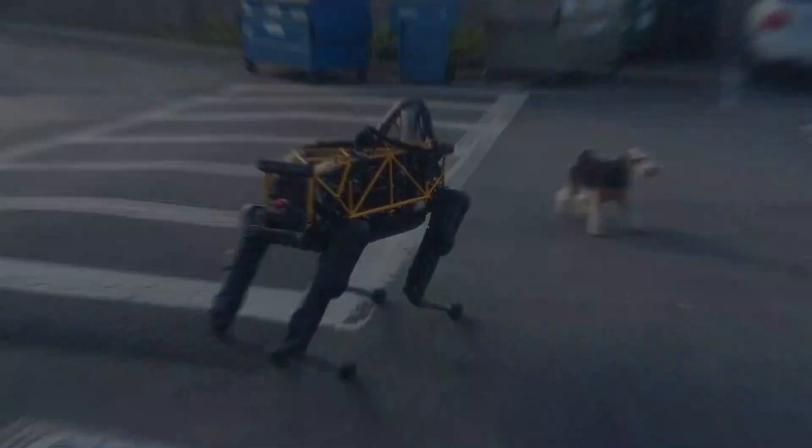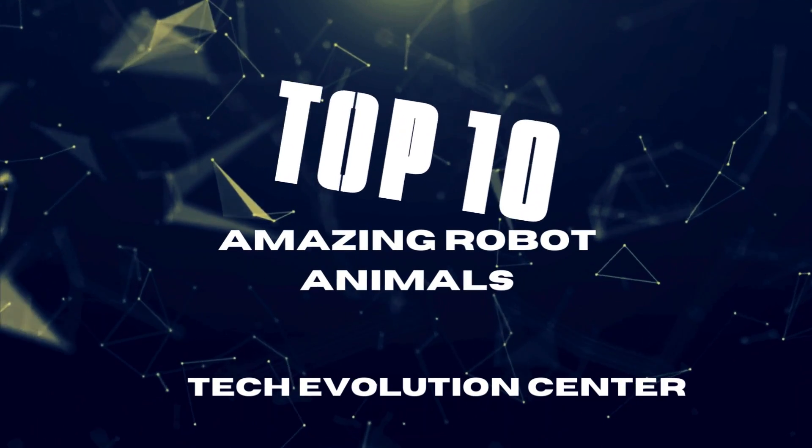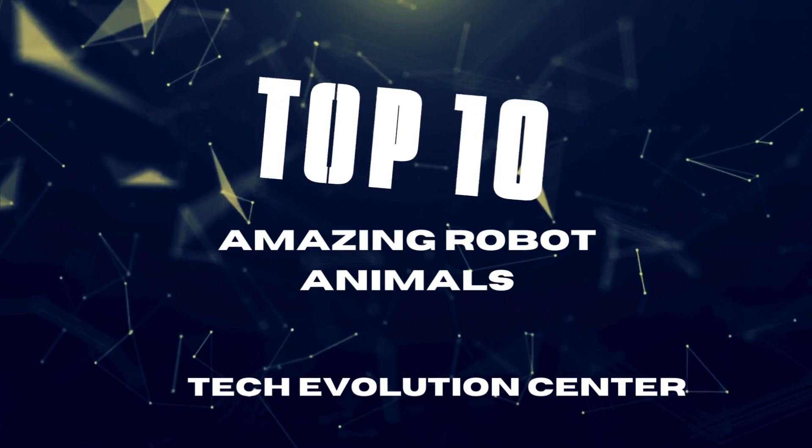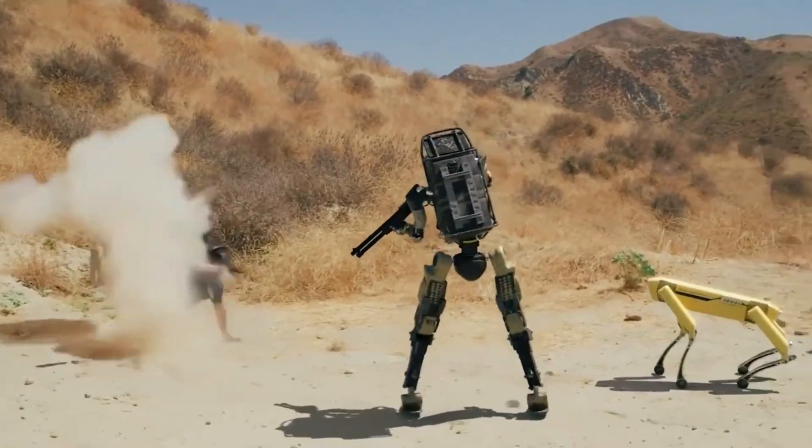In this video, we'll explore 10 incredible animal-inspired robots that exist today. Be sure to stay tuned until the end, as every mechanical species in this video is in a class of its own.